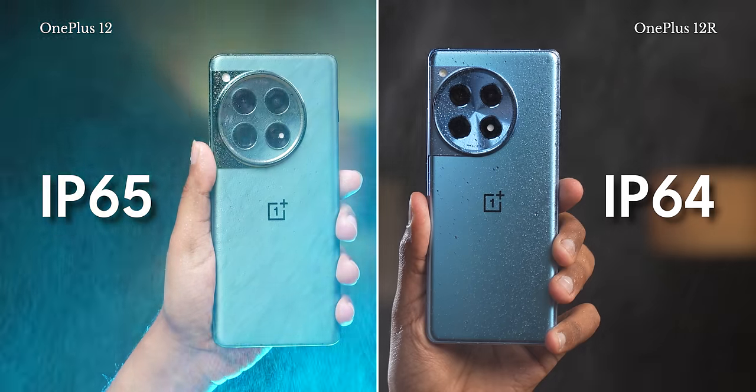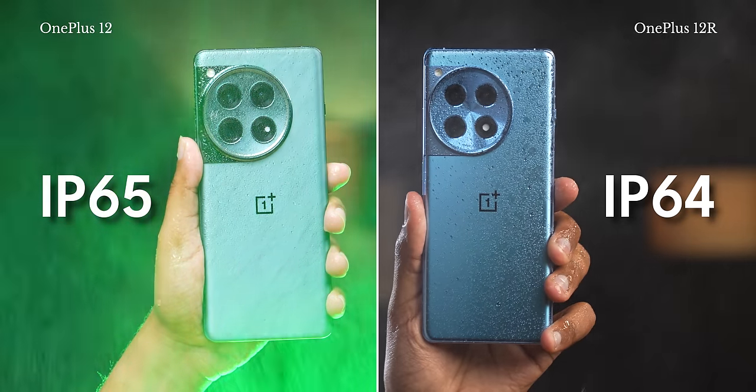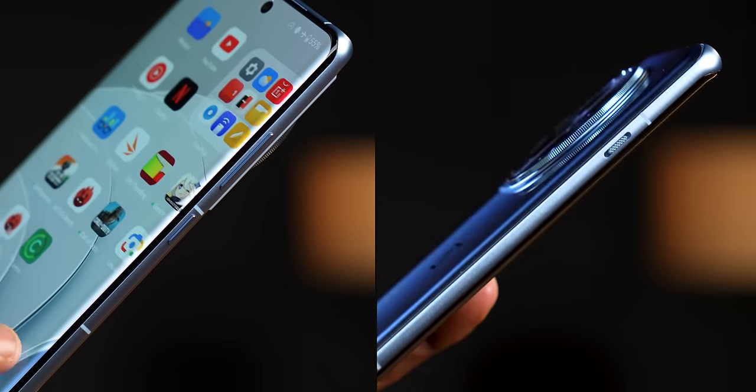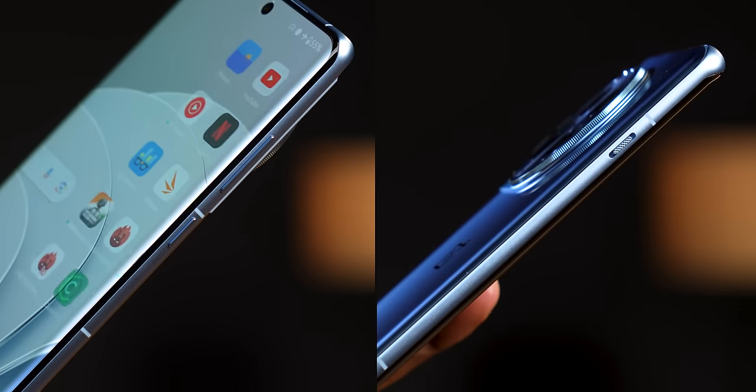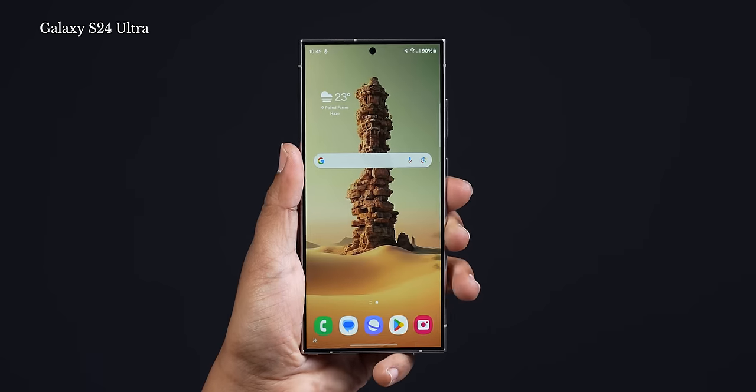There are no compromises whatsoever, but there's one tiny little difference: there's IP65 rating on the OnePlus 12, whereas the 12 R has IP64 rating, which is not too different and doesn't make too much of a difference in daily usage anyway. The curved glass on the rear and the front blended into this metal frame actually makes it feel narrower than most phones out there, which makes the in-hand feel even better than most square-bodied phones.